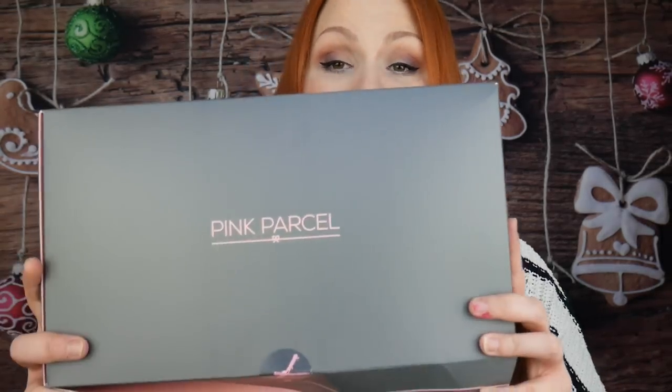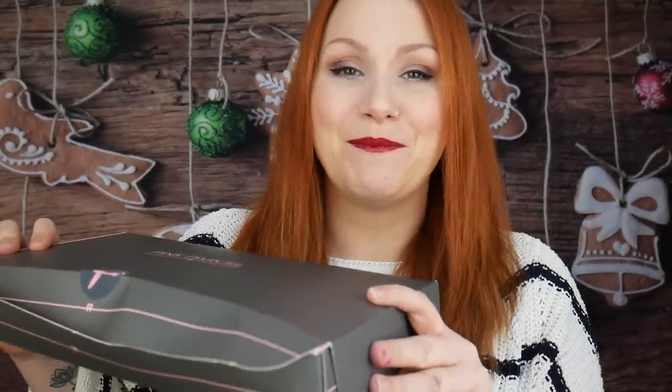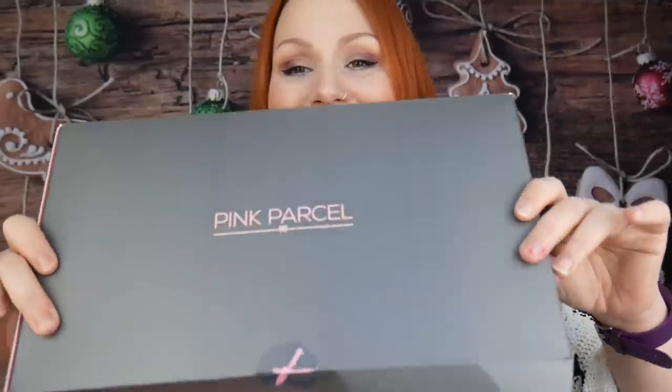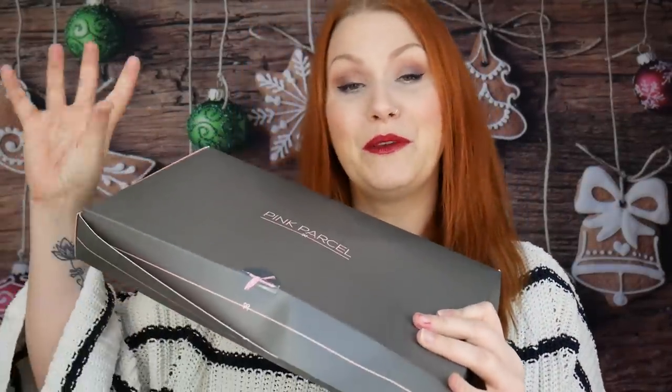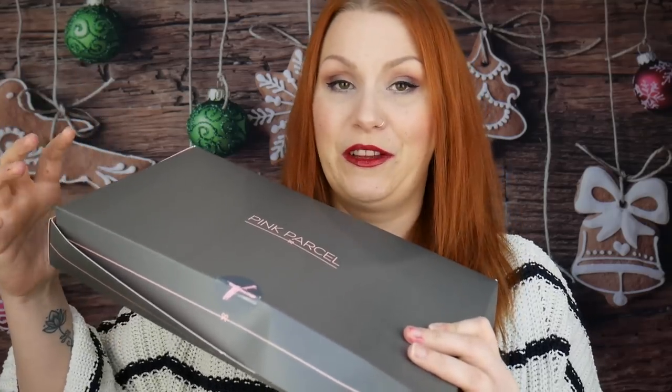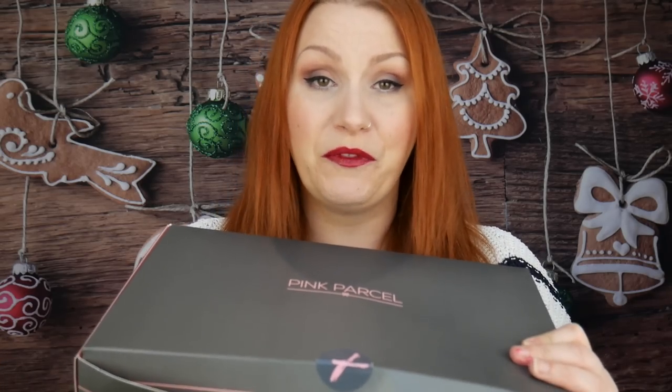Hi, this is another unboxing video and this time I'm unboxing Pink Parcel — the December edition. The boxes look the same every month. I'm just showing you what it looks like if you've never seen one before. Inside is a mix of beauty treats and also sanitary protection. It's a monthly subscription box for your periods and you get little treats on the side.